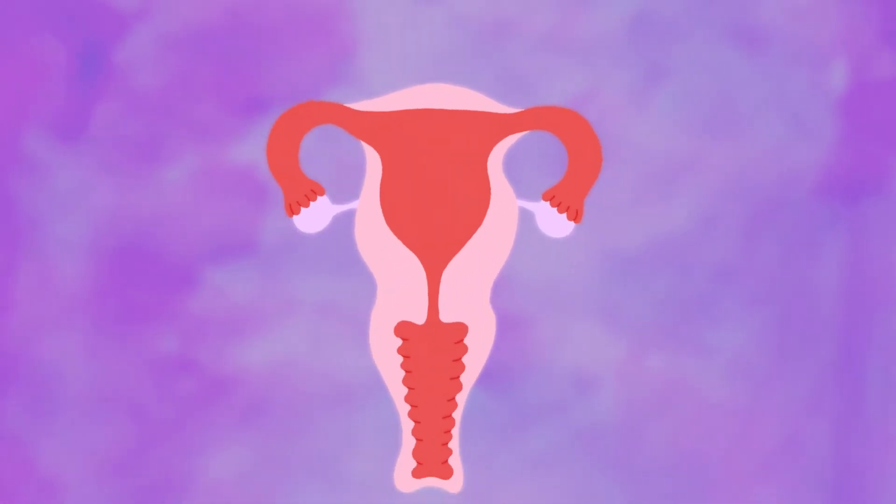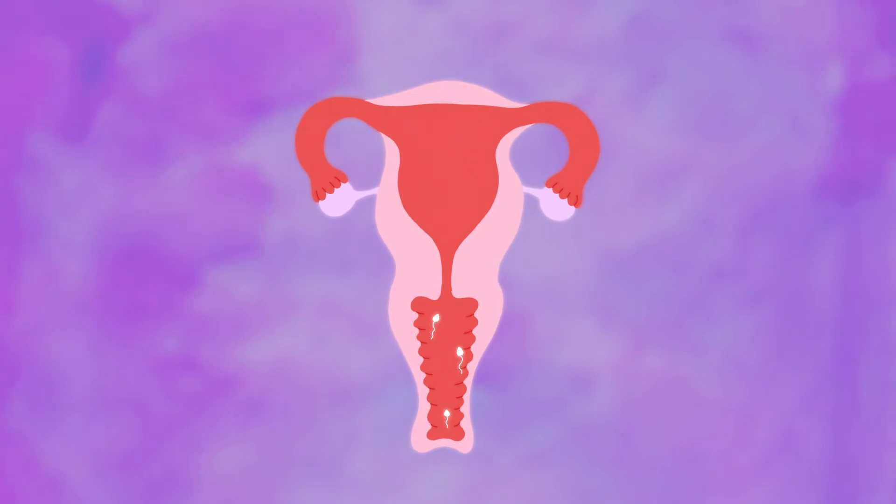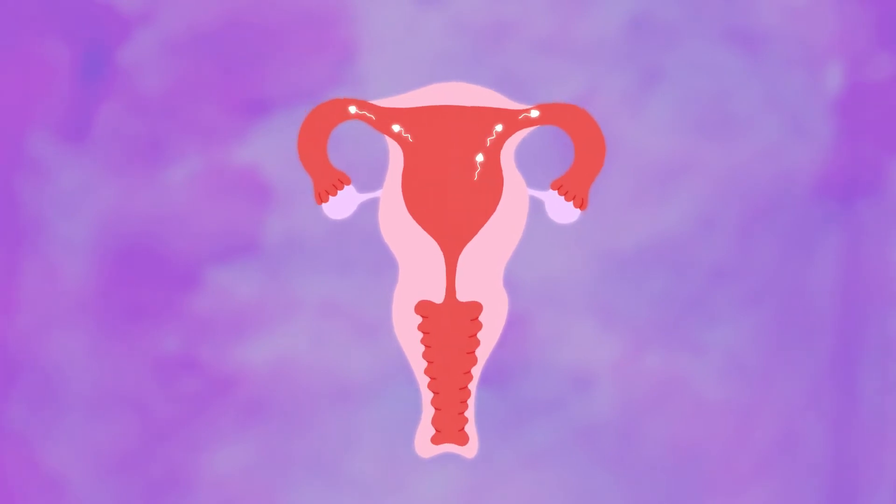If you've not used a condom or it's failed, sperm will swim up from the vagina through the cervix and towards the fallopian tubes. Unless you're using another method of contraception, the sperm may meet and fertilise an egg and implant on the uterine wall.